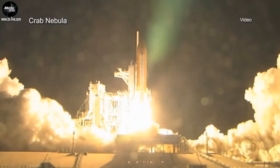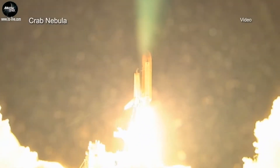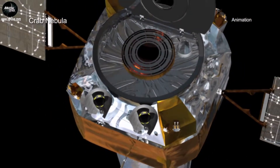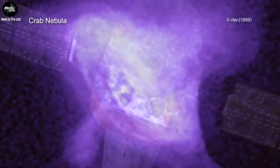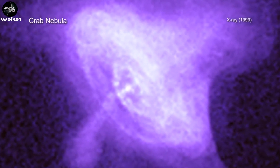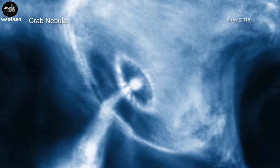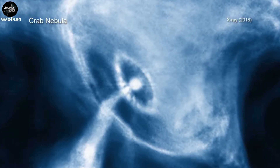The year 2019 marks the 20th anniversary of the launch of NASA's Chandra X-ray Observatory into space. The Crab Nebula was one of the first objects that Chandra examined with its sharp X-ray vision, and it has been a frequent target of the telescope ever since.